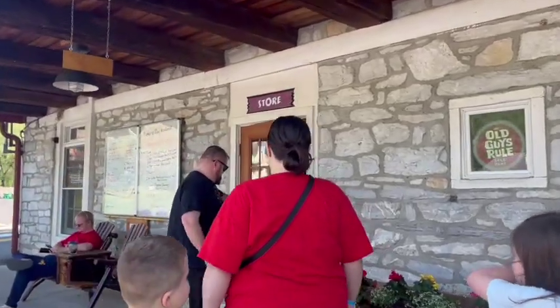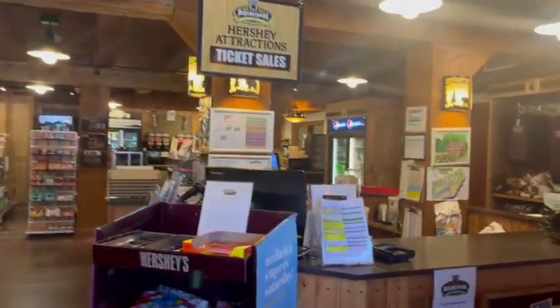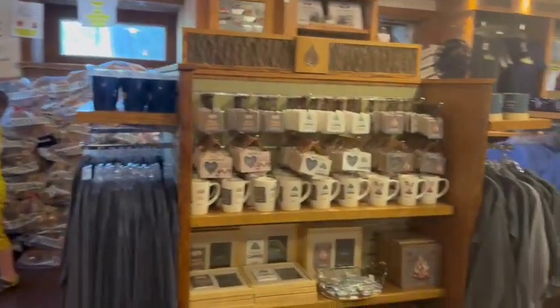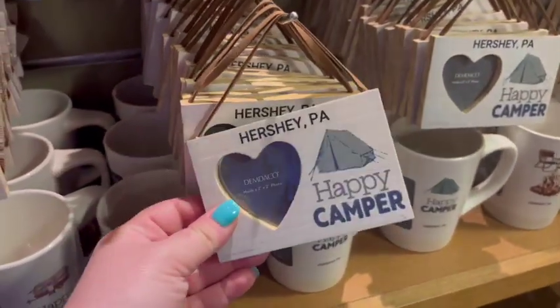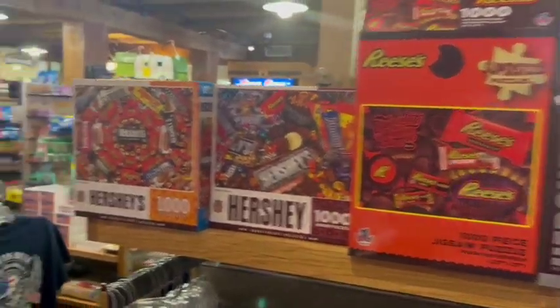Now we're going to go check out the camp store. You can buy your tickets to Hershey Park here — one of the perks of staying at the camping resort is you get a really great discount. Regular tickets at the time we were there were around $85 per day per person. If you purchase them through the camp store, they were right at $49.99, which is a really great discount. The store is also stocked with tons of really cute souvenirs, stuff more pertaining to camping than you'd find at the Hershey Park gift stores, but also a lot of their own merch.